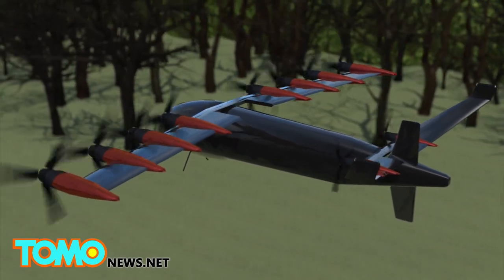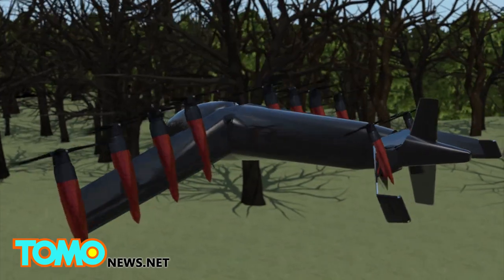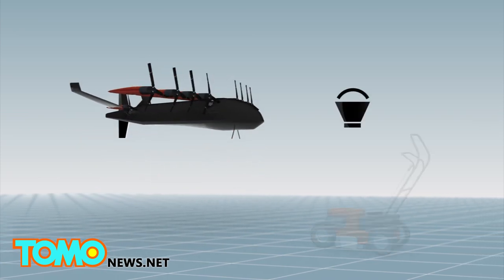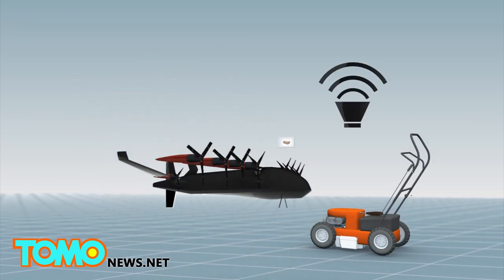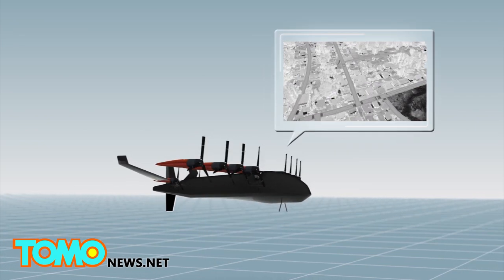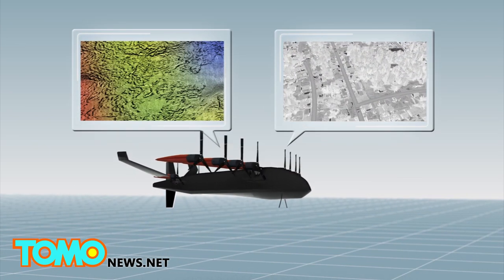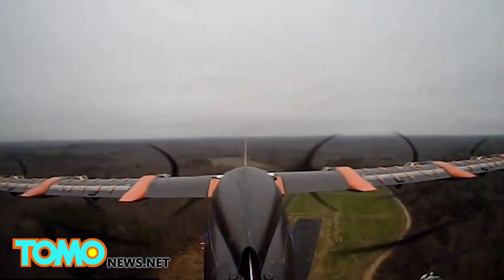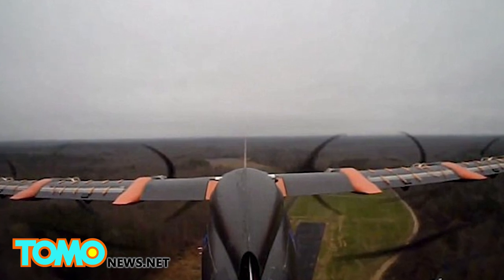To land, the rotors tilt vertically again. The plane is also very quiet, making less noise than a lawnmower. It could be used for small package delivery, surveillance, mapping, and other functions. A much larger version of the drone could also be used as a personal air vehicle for one to four people.